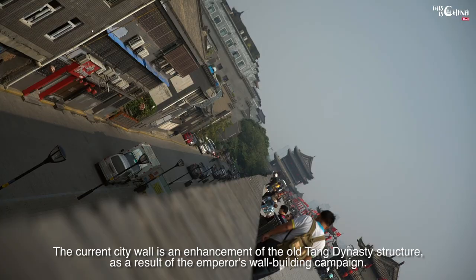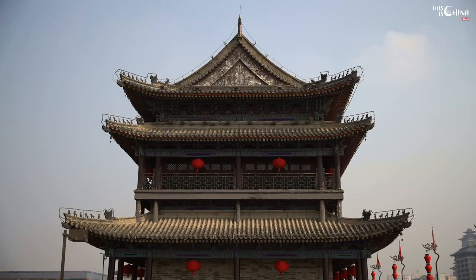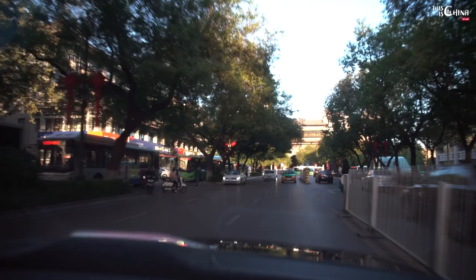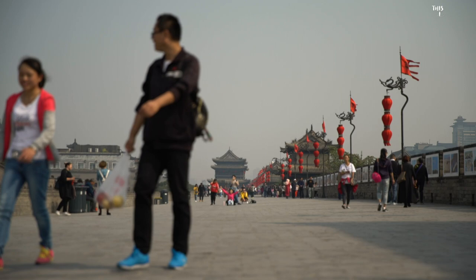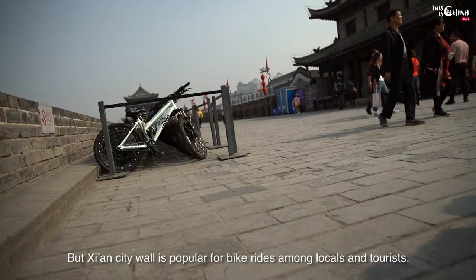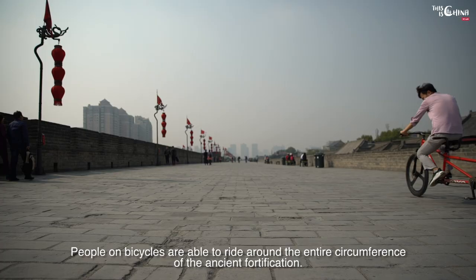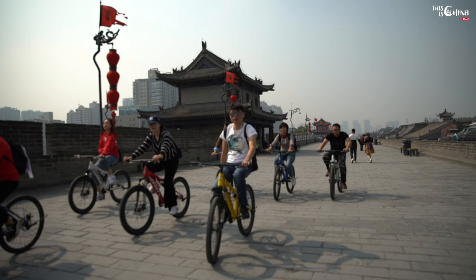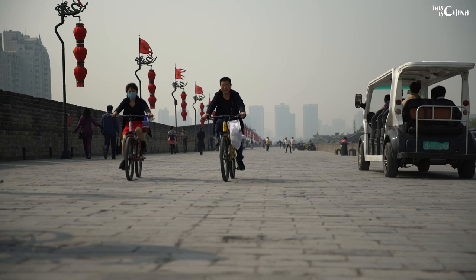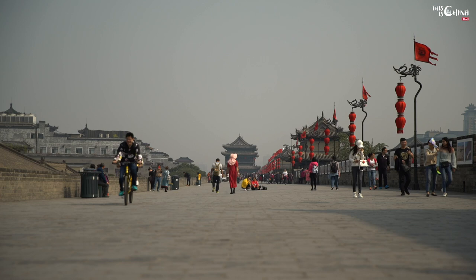The current city wall is an enhancement of the old Tang dynasty structure as a result of the Emperor's wall-building campaign. The current wall is 14 kilometers long and surrounds the old city in one big giant square. Along the top of the wall is a walkway which will typically take 4 hours to cover, but Xi'an city wall is popular for bike rides among locals and tourists. People on bicycles are able to ride around the entire circumference of the ancient fortification, which takes about 2 hours at medium speed.